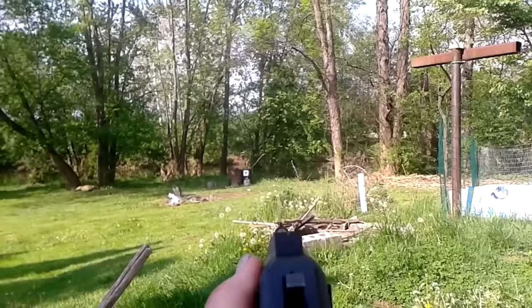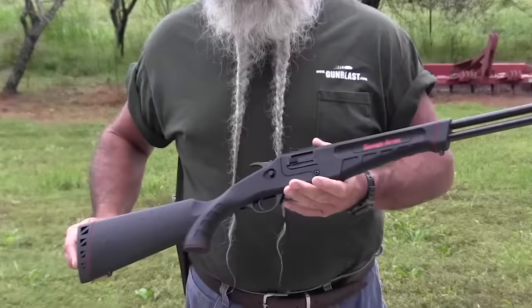Well, almost anything. It won't win any beauty contests — this gun is as ugly as it is useful.